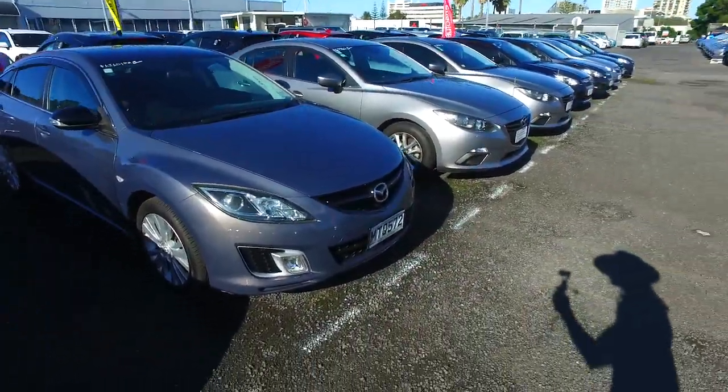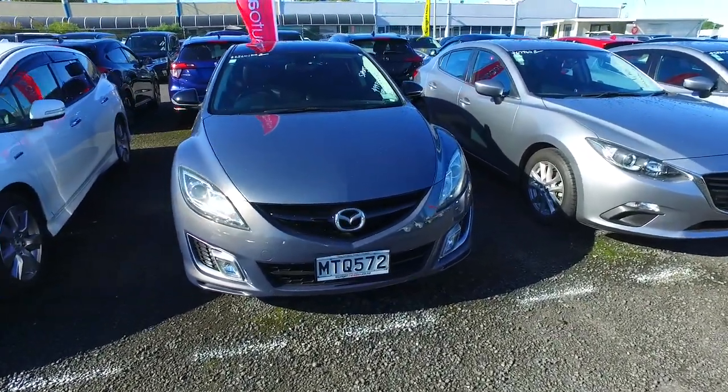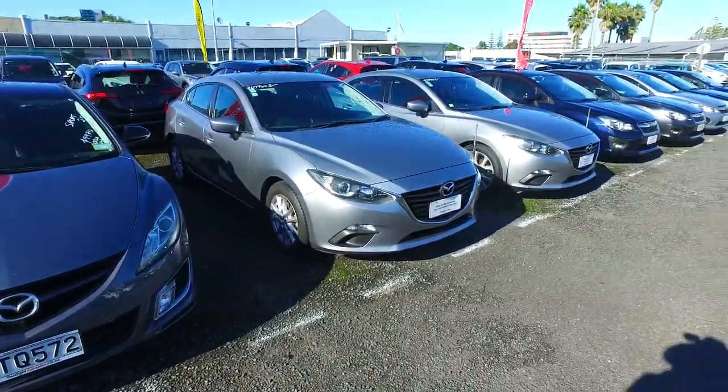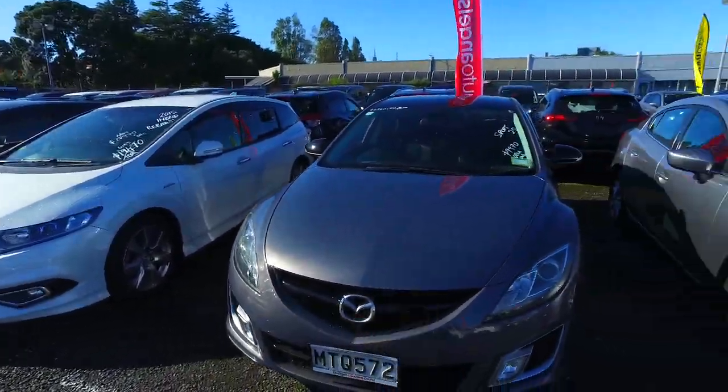Hey there Angel, Tommy here from Budget and Kilburn Cars in Manica. Thank you very much for your email inquiry regarding booking a test drive on this particular Mazda Atenza that we have here. We've got a few of these cars in stock as well as all the Toyota Hybrids here as well. I'm pretty sure we can sort something out for you.